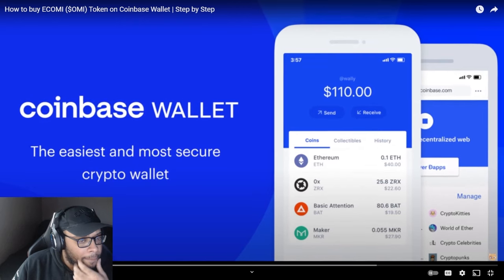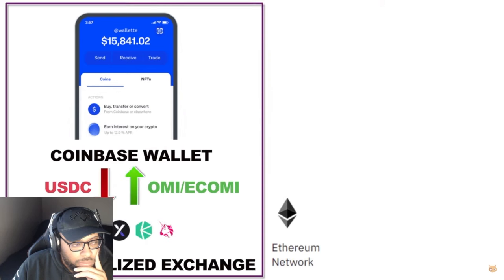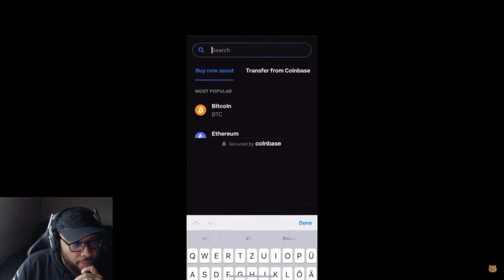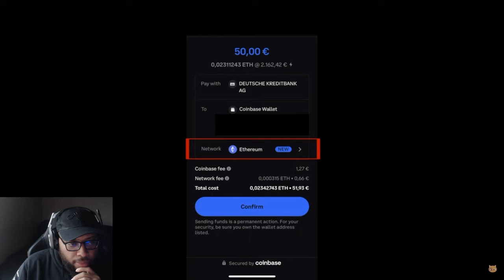We will do all steps in the Coinbase Wallet itself. To better understand what's going on, we also want to visualize it. Steps one and two: we buy the USDC amount we want to buy OMI for, and also buy Ethereum for the network fees. So let's start with number one: buy Ethereum to cover the network fees. In your Coinbase Wallet, click on Buy and then type in Ethereum. Buy probably an amount of 50 USD or 50 Euro to cover the network fees. Make sure you are on the Ethereum network and click Confirm.